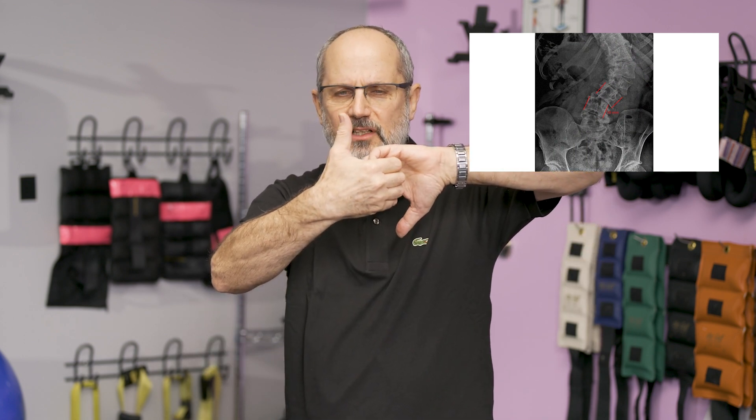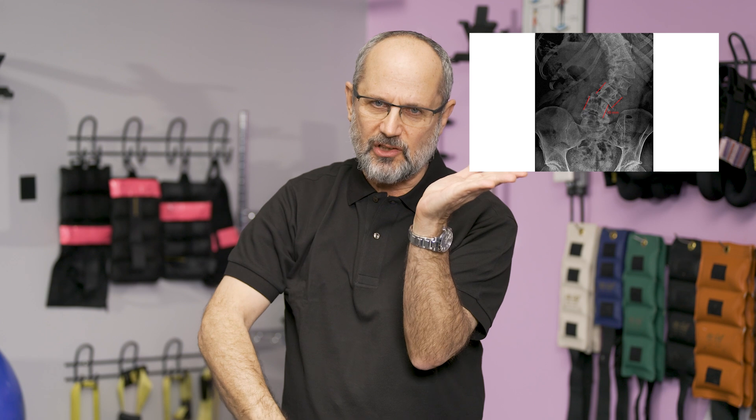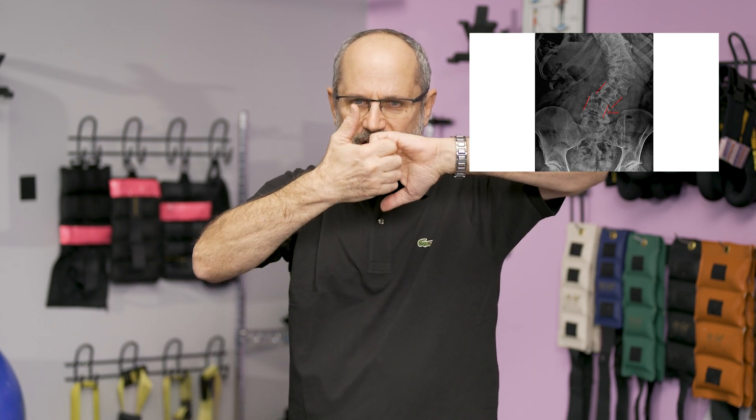This is a very painful condition. The good news is that the way the joints are built at the back of the spine, once it slips about a centimeter — so a little less than half an inch — it'll lock and it won't go any further. So it's not like the bone is going to slip off to the side and fall off. It'll slip to the side, it'll lock, but unfortunately it is a very painful condition, and it's an indication of failure of the ligaments in the spine.